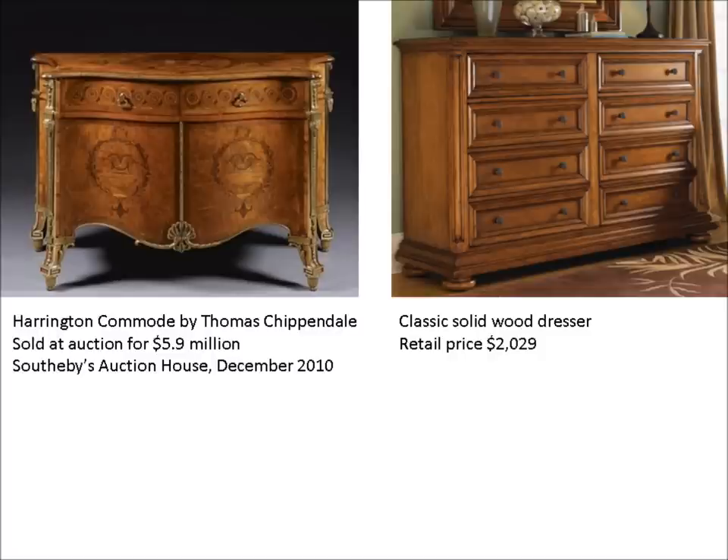Without a shadow of a doubt, we can say that the truly wealthy of the world think differently than most of the rest of us. Here's a case in point. In 2010, an estate put up for auction at Sotheby's an antique Chippendale commode. The excitement around this piece was impressive, and the piece was bid up to an amazing price — the equivalent of $5.9 million.